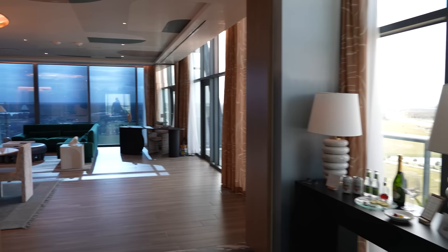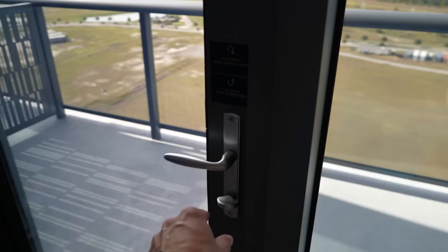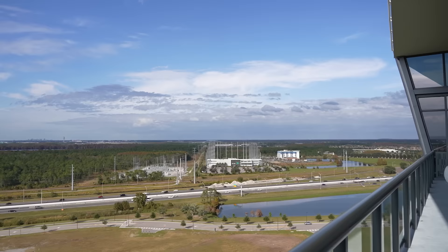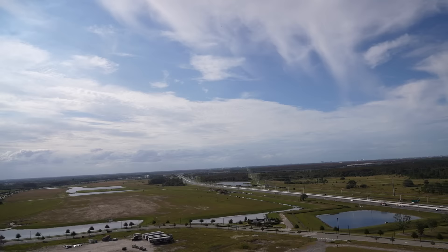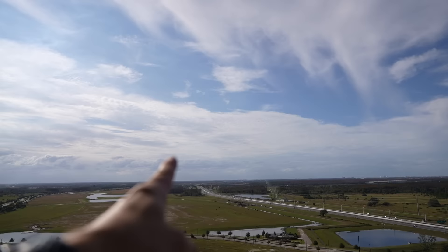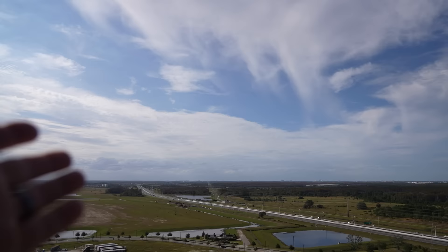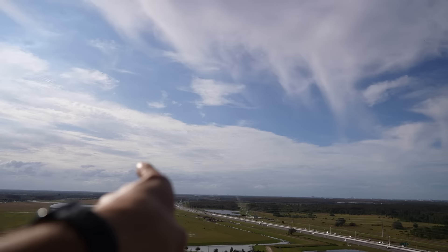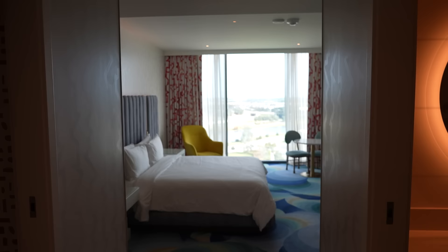In all the excitement we forgot to show you one of the best parts of the room — there's a huge balcony right outside. This balcony spans the entire distance across the room. We're up on the 17th floor overlooking Orlando. You could probably see fireworks from the theme parks from up here. Sea World would be in this area, and Disney is a little further down. There's another plane taking off right now.